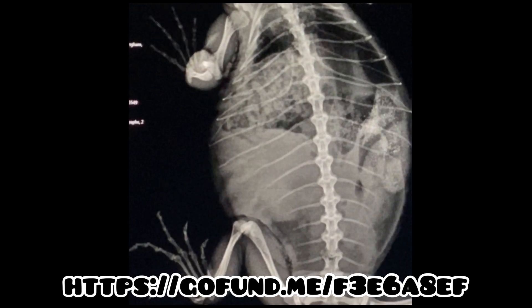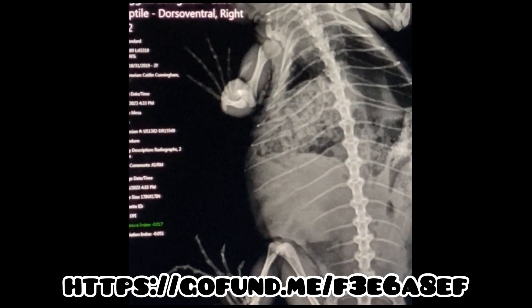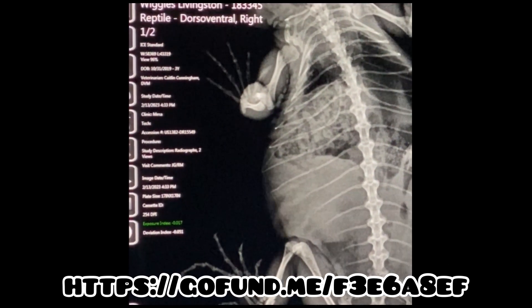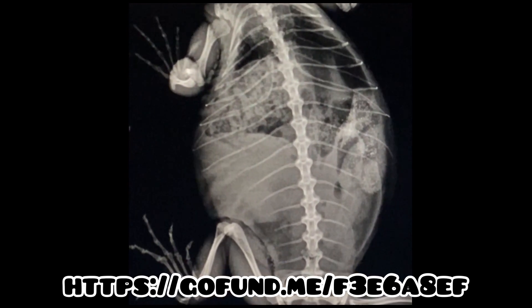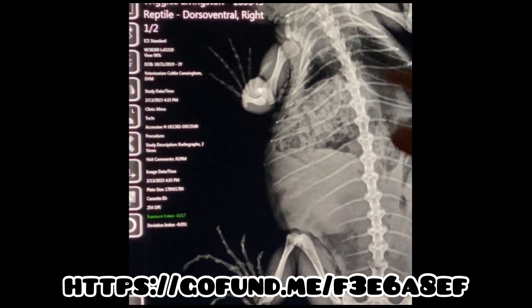Not a tumor, right? It could be. It could be a tumor. It could be a granuloma, which is an old abscess. But everything is just being pushed away from it.